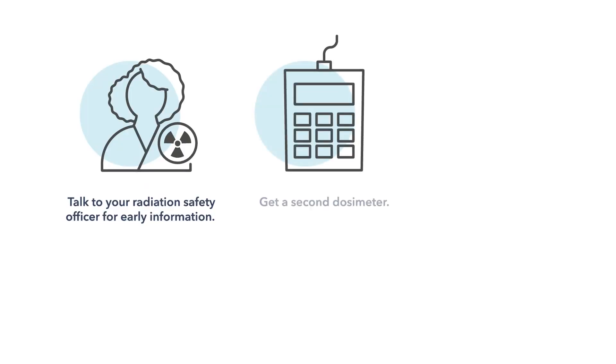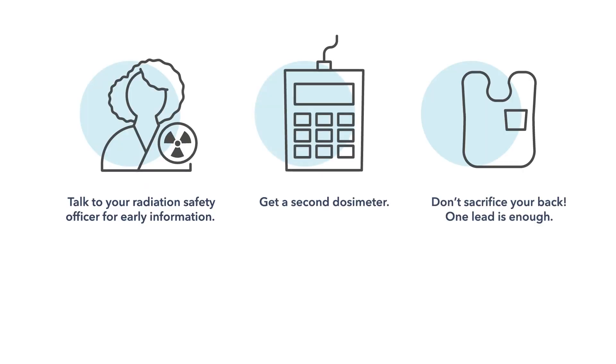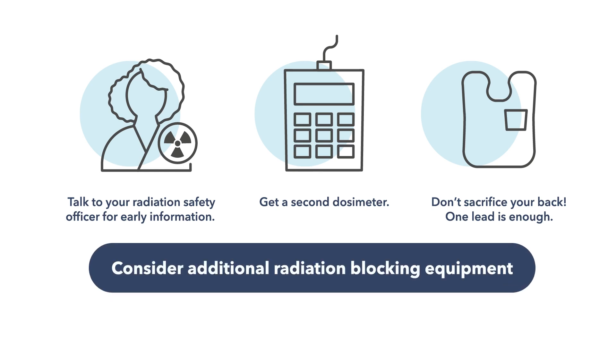Get a second dosimeter. Don't sacrifice your back — one lead is enough. Talk to your cath lab manager and colleagues about advanced radiation blocking equipment.